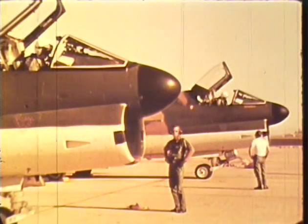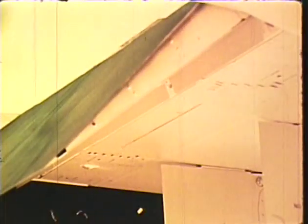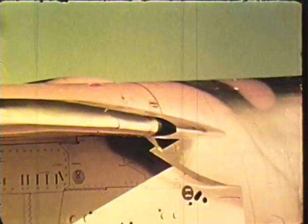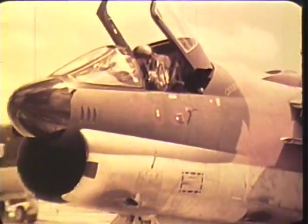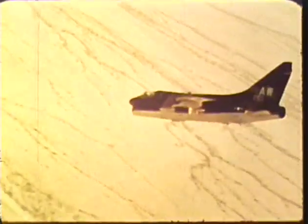A-7 control surfaces are driven by dual-tandem hydraulic actuators through mechanical linkage. Outboard ailerons and inboard spoiler deflectors provide excellent lateral control with roll rates up to 200 degrees per second. The empennage consists of a unit horizontal tail and a conventional rudder. High lift surfaces consist of full-span leading edge flaps and slotted variable-position trailing edge flaps. An automatic flight and trim control system augments the pilot's inputs to provide a consistent response regardless of load.